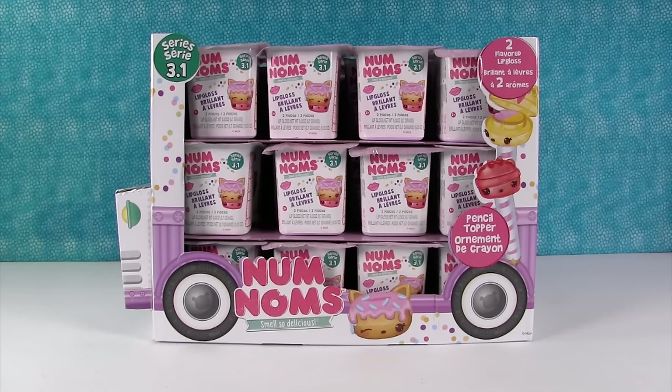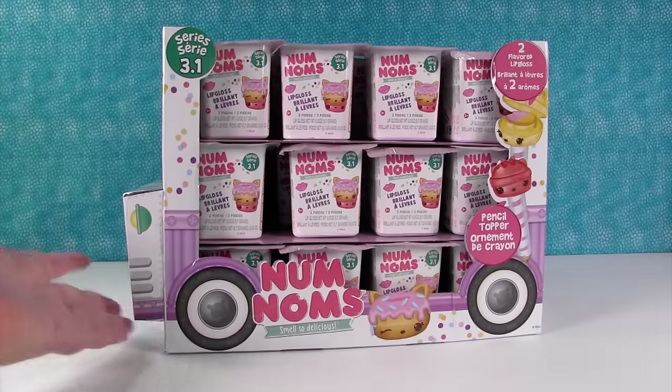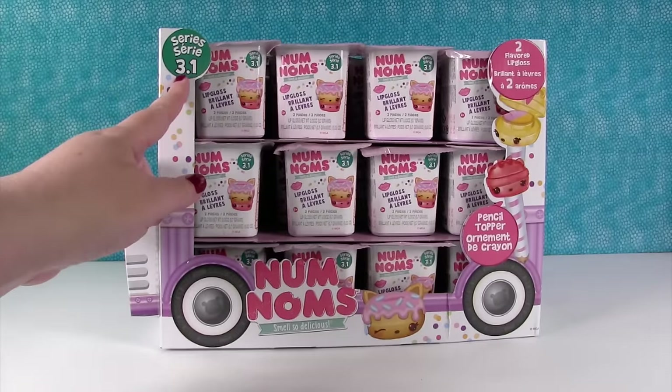Hey guys, it's Shannon. And Paul. Check it out — we have Num Noms today. Yes we do. Series 3.1.